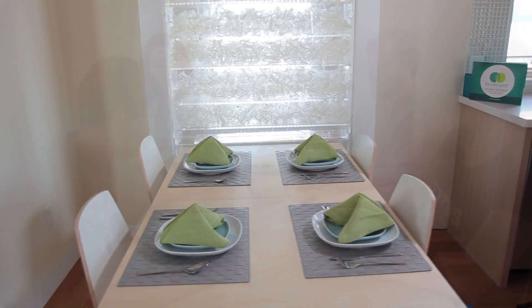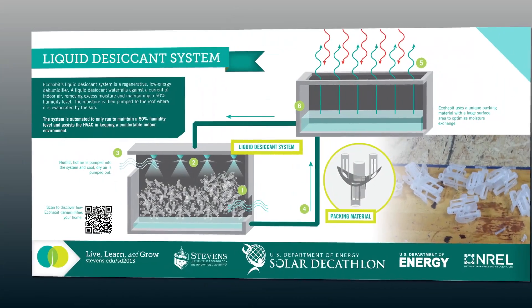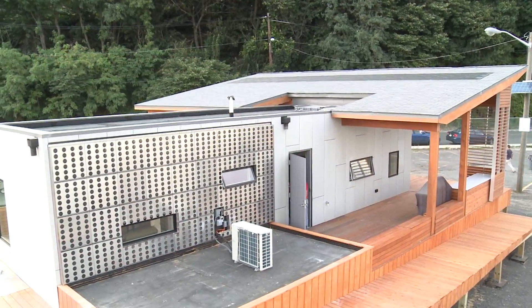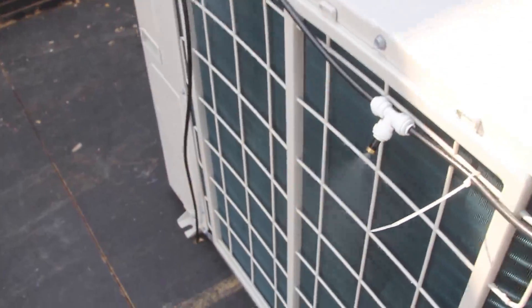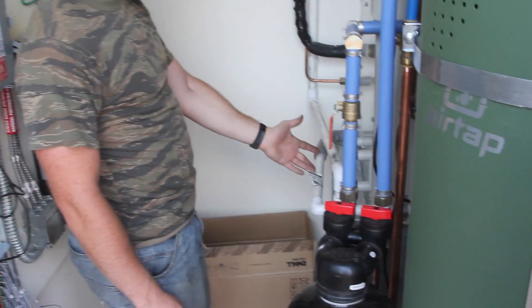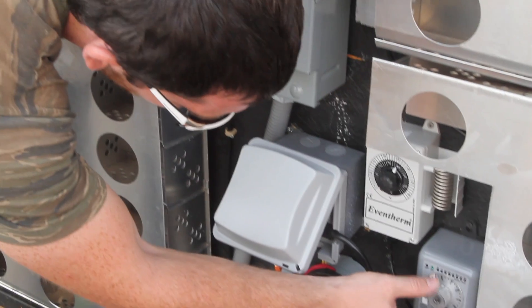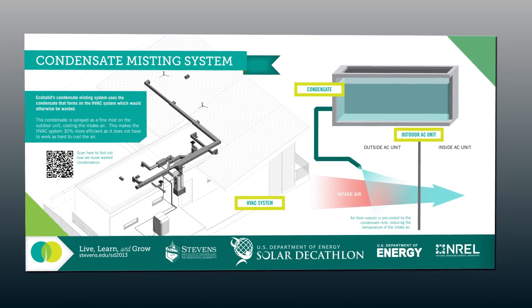We designed a number of innovations addressing the comfort zone of the home. Our liquid desiccant system uses less energy than the dehumidifiers currently on the market. This system helps reduce energy use in our HVAC by removing humidity and heat in the air while maintaining an optimal comfort zone. The condensate misting system collects condensation produced by our HVAC unit that would otherwise be wasted. The condensate is collected in a tank and then a pump sprays it as fine droplets of water, cooling the intake air for the unit. The system is designed to reuse and repurpose condensate and increases the unit's efficiency by 30%.